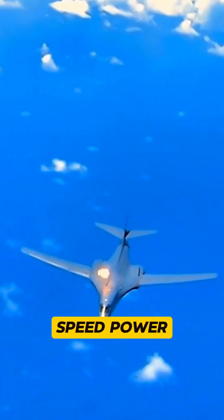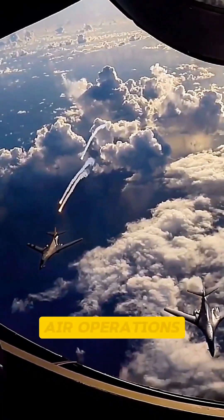As a symbol of speed, power, and adaptability, the B-1B continues to play a crucial role in global air operations.